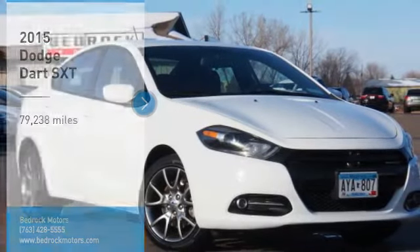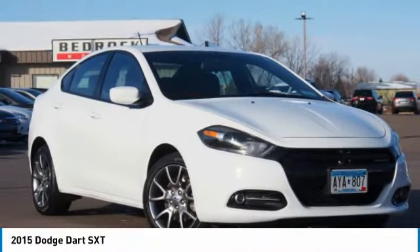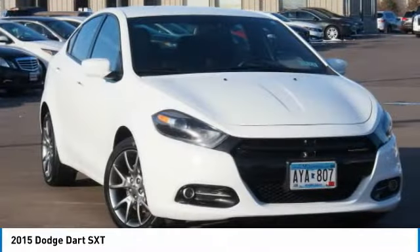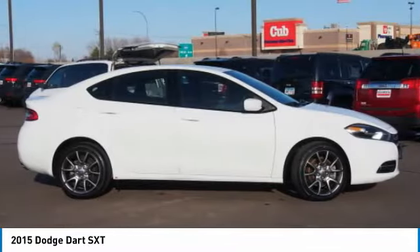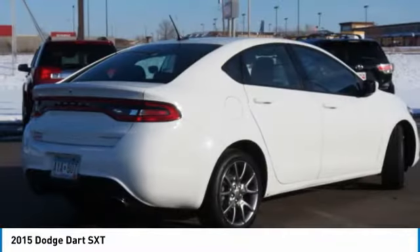Make a great choice today with the 2015 Dart. The Dodge Dart is a compact sedan that combines efficiency with sport. With plenty of space to transport passengers, the Dart is a great value.